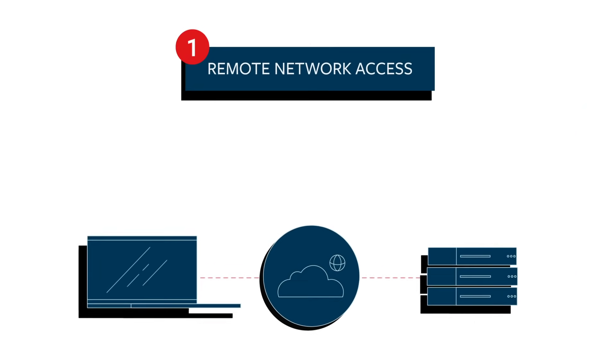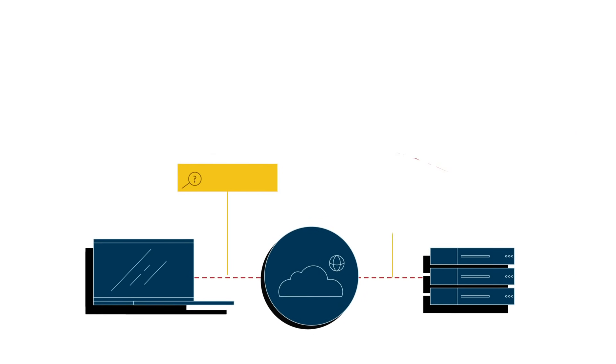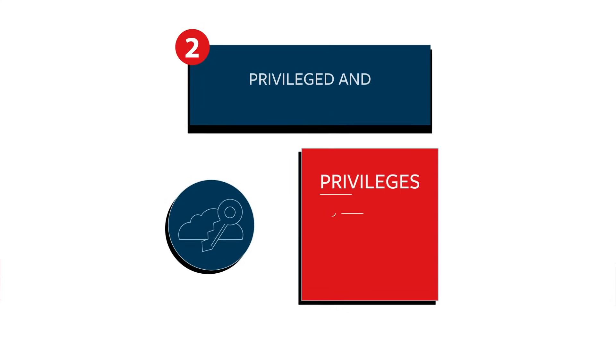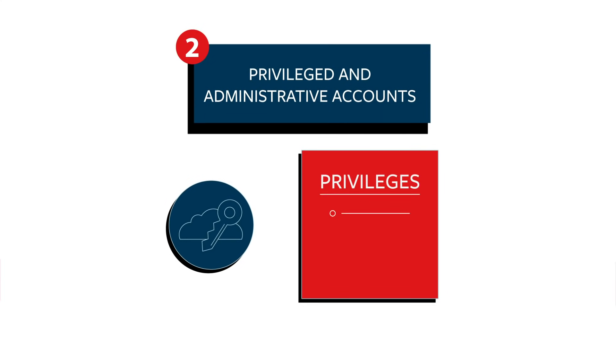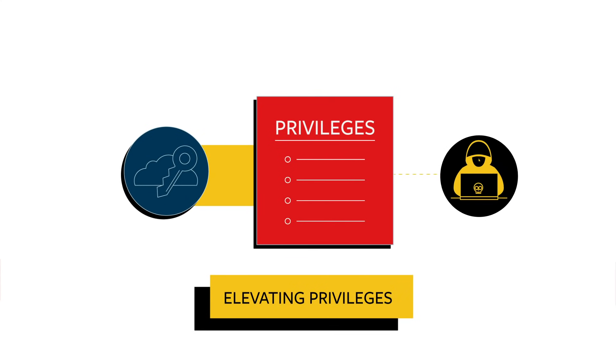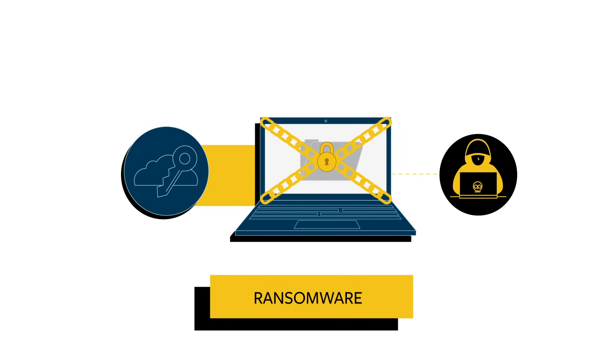One, remote network access. MFA can help reduce the potential for network compromise due to lost or stolen passwords. Two, privileged and administrative accounts. MFA can help prevent intruders from elevating privileges and gaining broader access to an already compromised network, which they then could use to successfully deploy ransomware across the network.